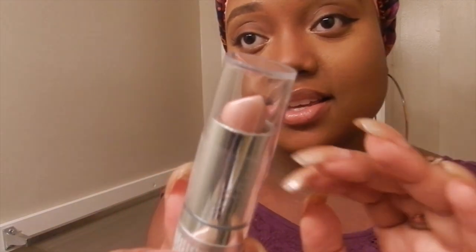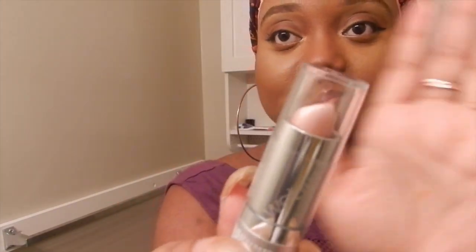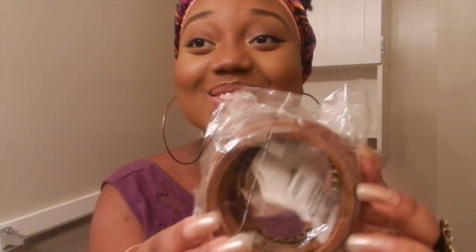I got a Wet n Wild Breeze lipstick. It looks like a neutral shimmer. I love these. I'm so glad I got these.